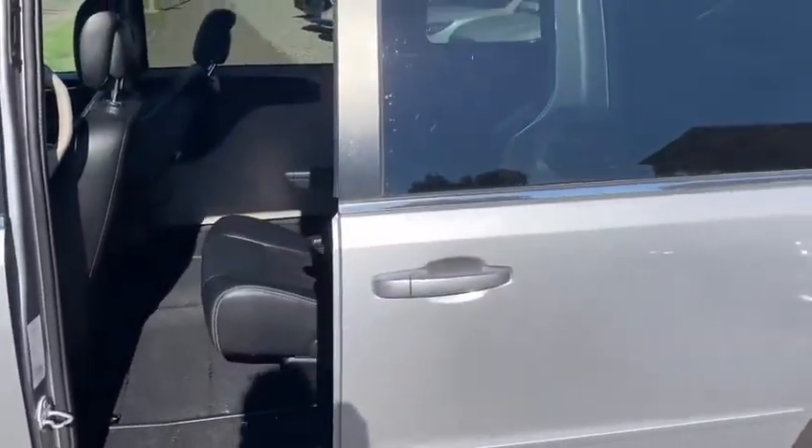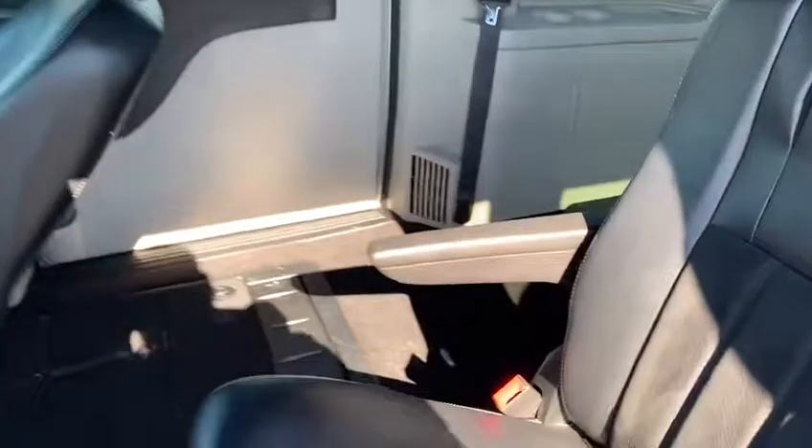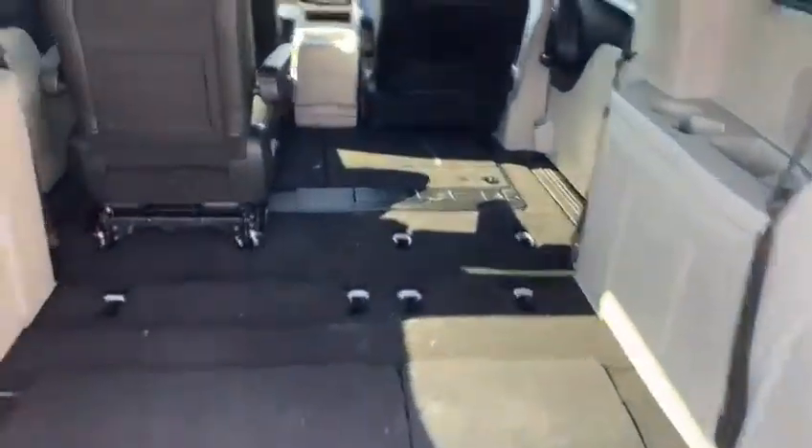Wow, power doors — look at that! A couple different seating arrangements. Obviously you have your captain chairs in the middle row and as well the seats are actually folded down in the back, but plenty of space back here and as well as an under-seat storage area where you can load up your luggage right underneath the floor, which is really nice. This does have the flex fuel and plenty of cargo storage here with all the seats folded down.